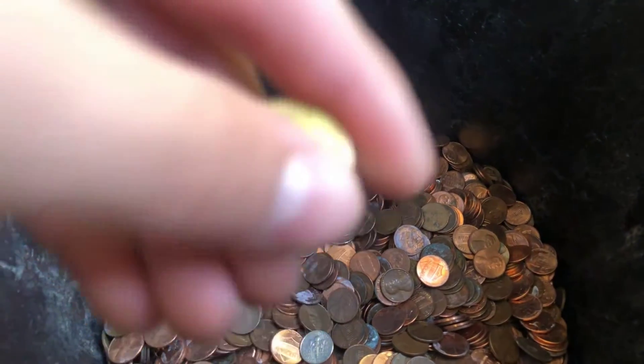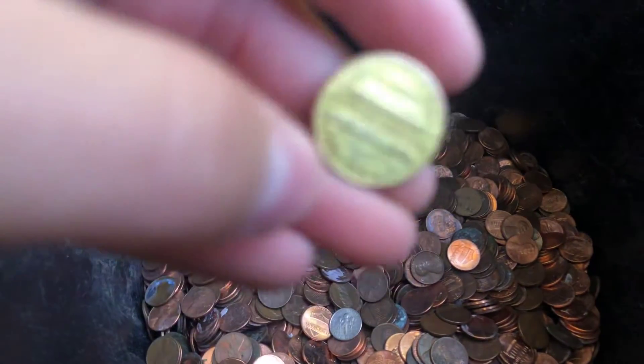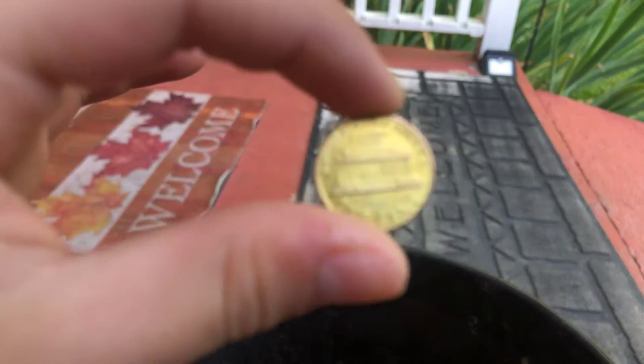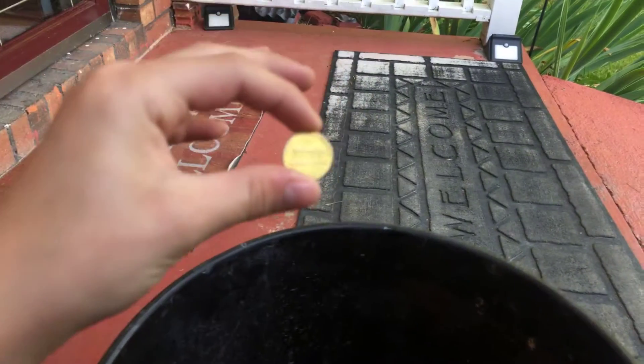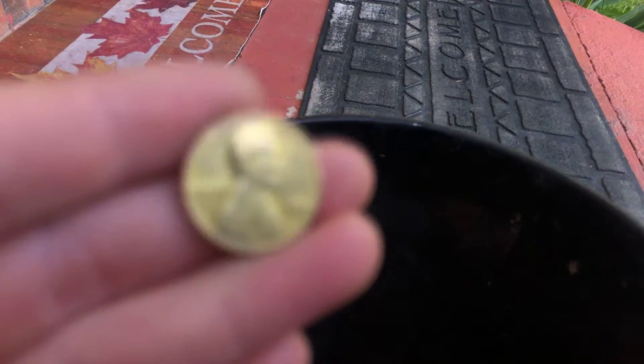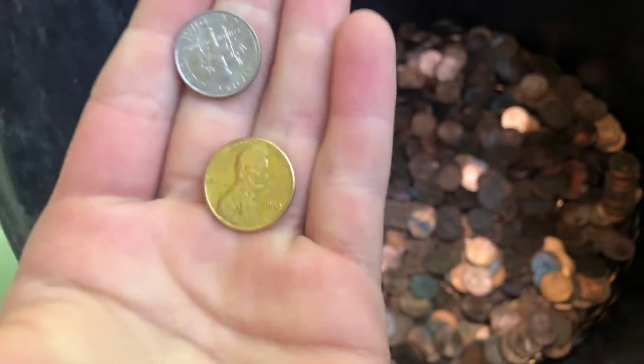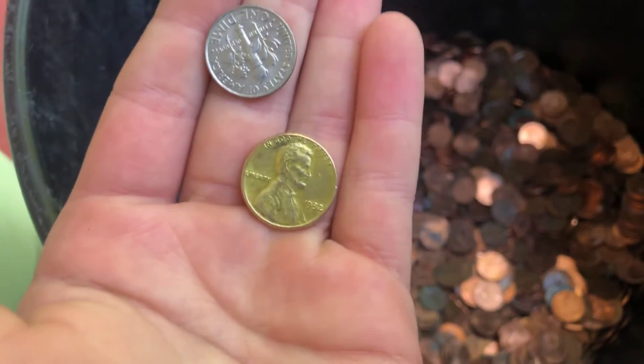If I can get my camera to focus — check this out. It's hard to see, but 1982. So yeah, it's really cool. I just found a gold-plated penny — there it is — and a dime.